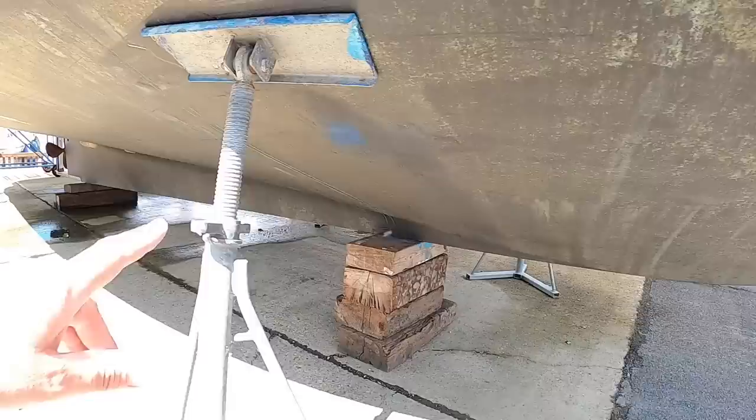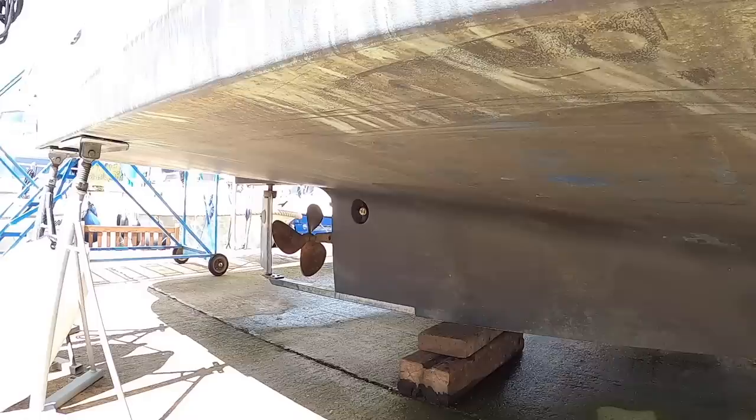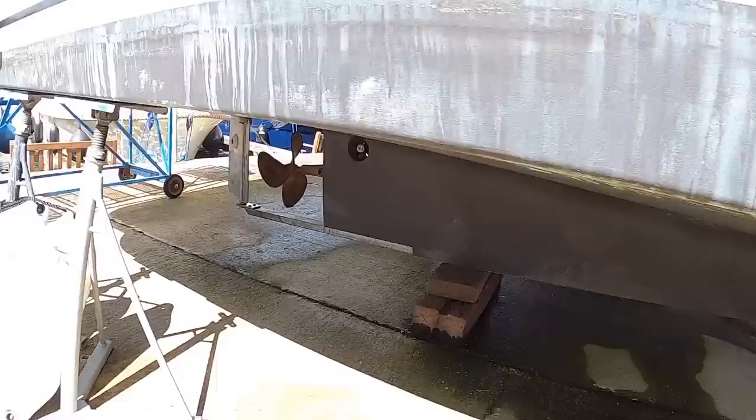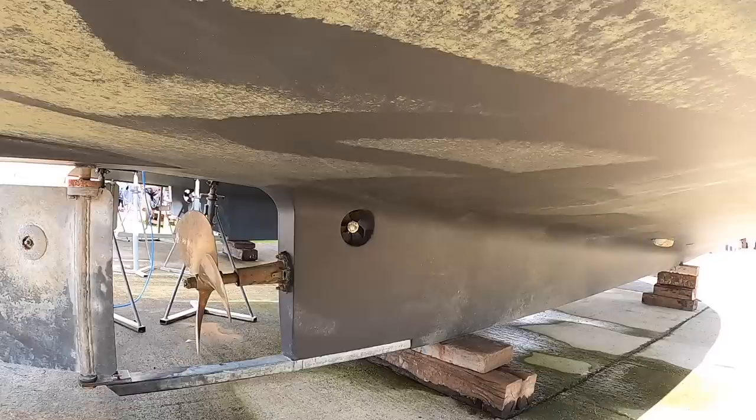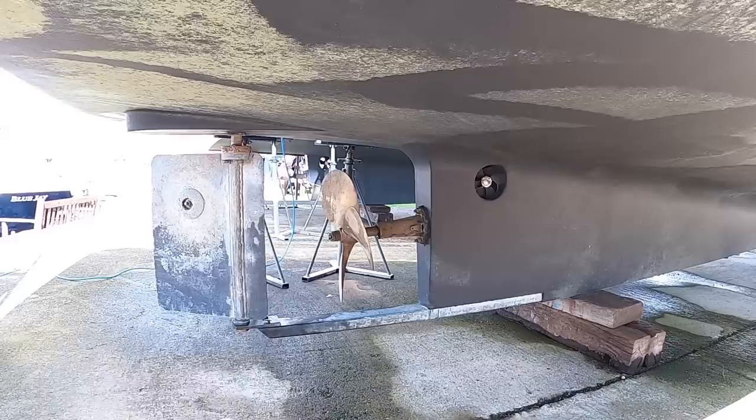Just down here you can see it's got the long keel, and that makes it really good for directional stability when you're cruising at the low speeds that you do on rivers. Typically the speed limit on rivers like this is about four or five miles an hour, so the boat tracks really well — you're not having to steer away at the wheel to keep it pointing in a straight line. There's also a stern thruster built into the keel, and the other thing you get with a long keel is protection for the propeller and rudder if you touch bottom.